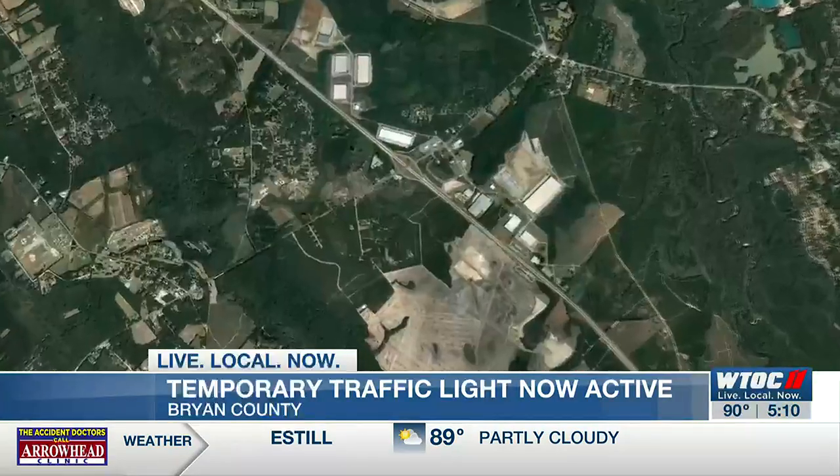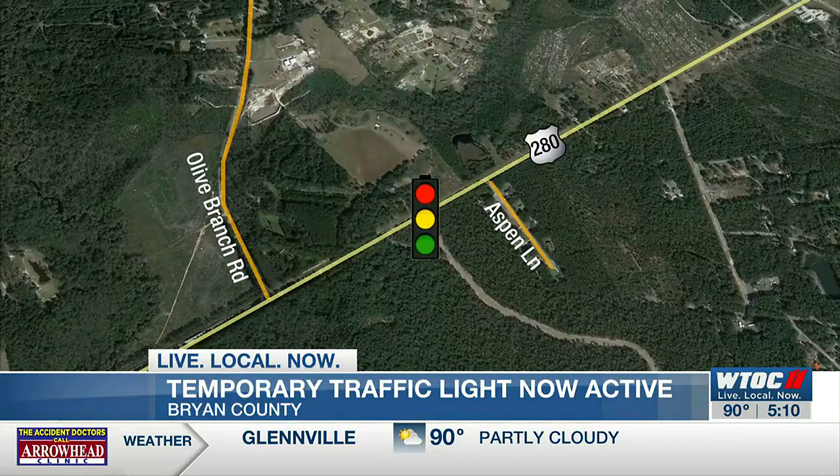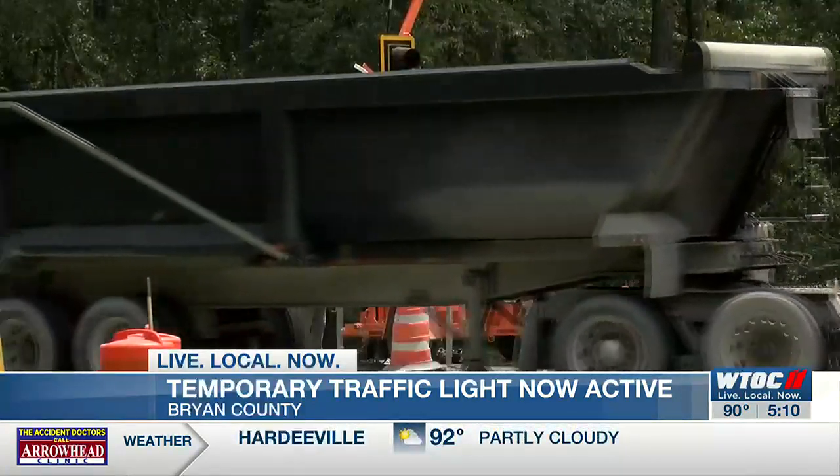This temporary traffic light is online as of this afternoon, and officials with GDOT say they hope it'll help with construction traffic as a result of the Hyundai Meta Plant. The light is on Highway 280 between Aspen Lane and Olive Branch Road. It helps direct traffic coming from a temporary entrance to the Hyundai construction site.